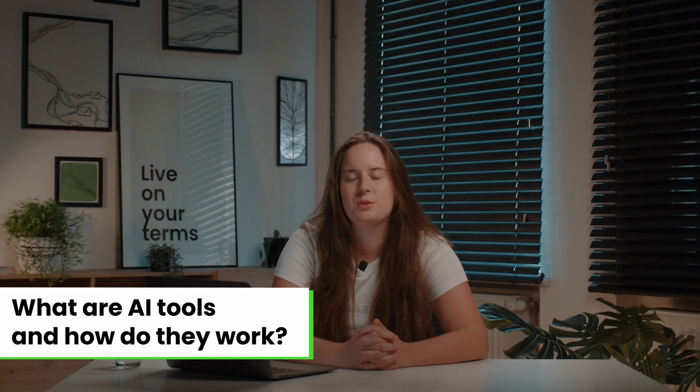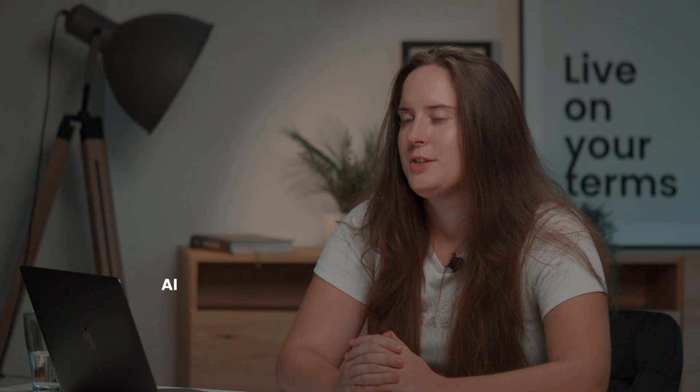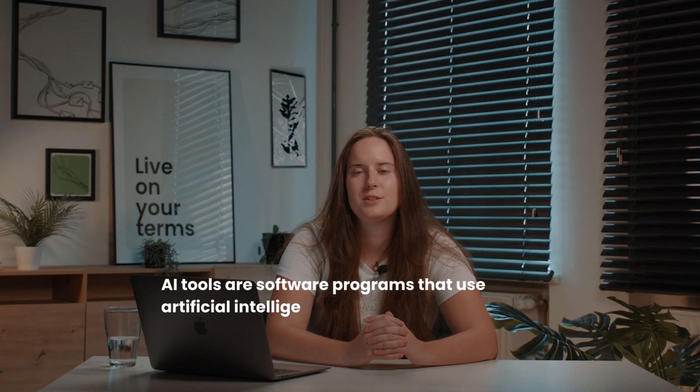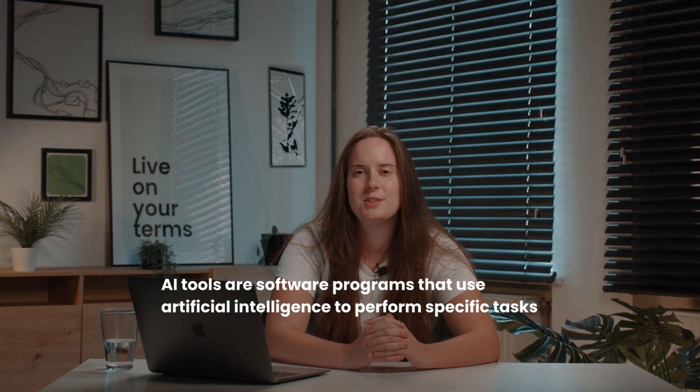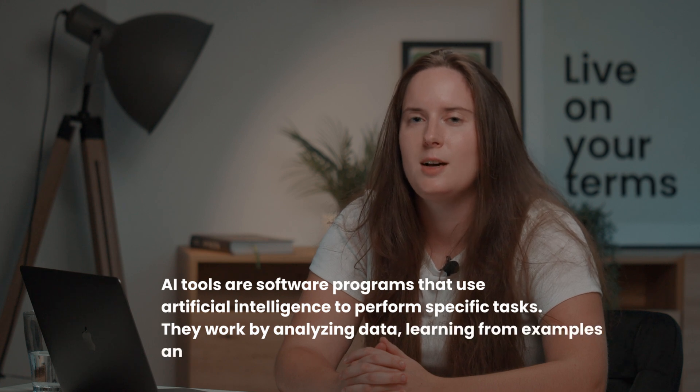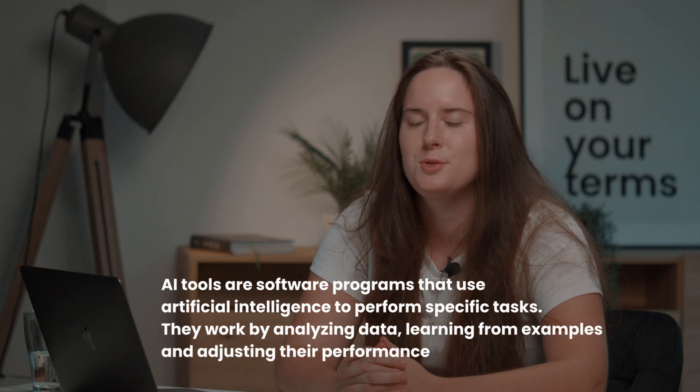Before we begin let's do a quick recap of what AI tools are and how they work. In short, AI tools are software programs that use artificial intelligence to perform specific tasks. They work by analysing data, learning from examples and adjusting their performance over time.